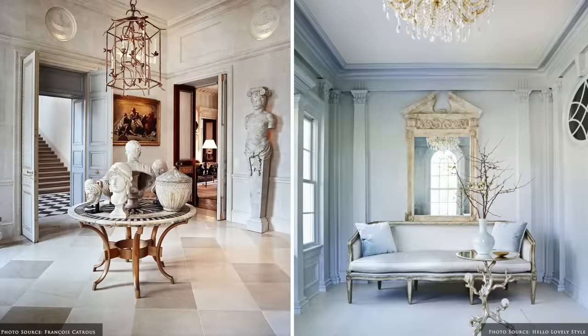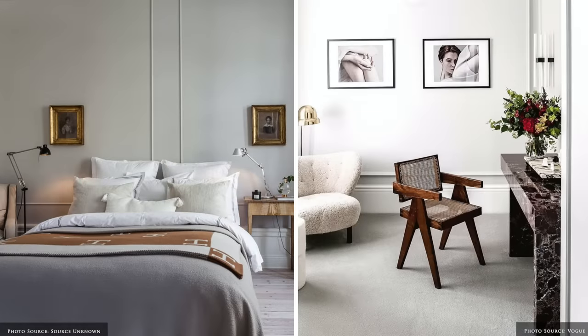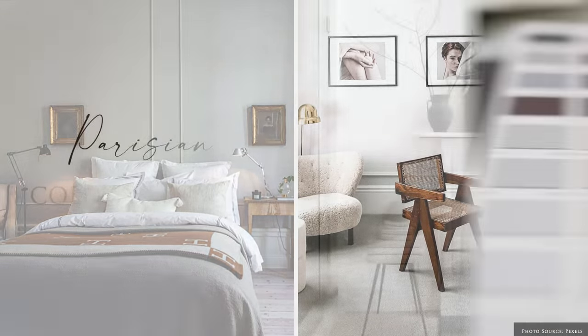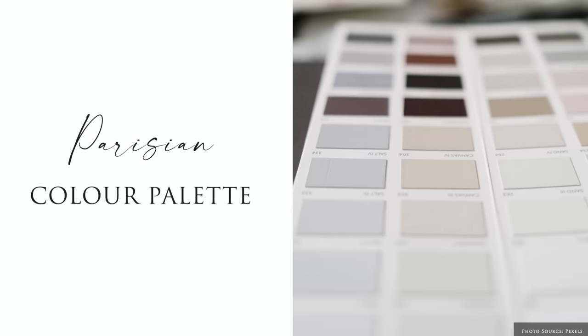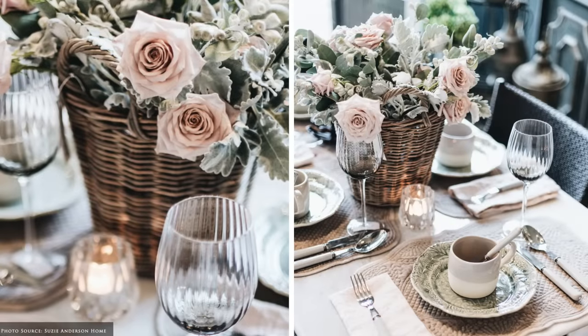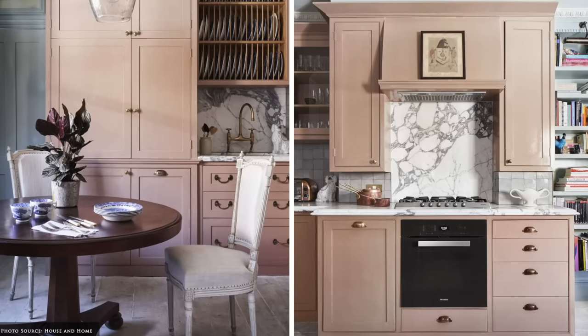This style is refined, elegant and collected. It showcases a mismatched melody of antique, vintage and modern pieces. The Parisian colour palette features layers of chalky whites and soft greys, pastel greens and blues, muted powder pinks and reds. Lustre and luxury are reflected in metallic elements.